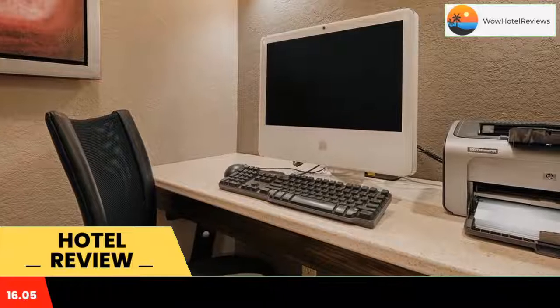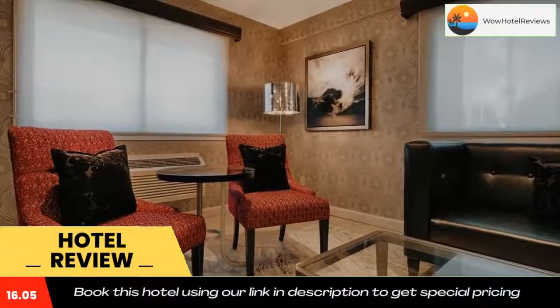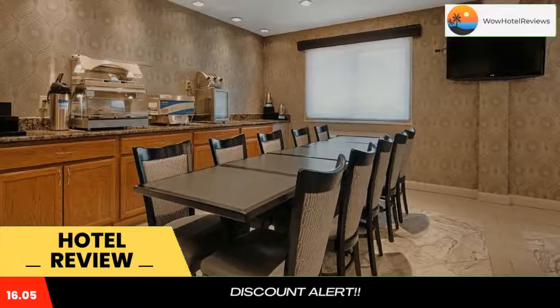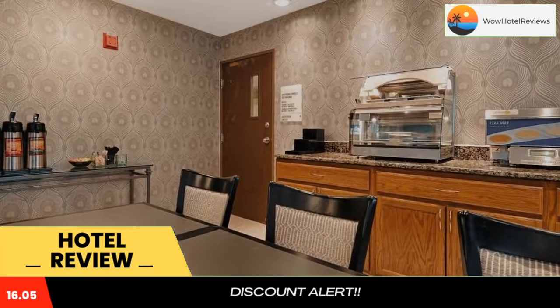Riverside Best Western has a 24-hour front desk, and coffee is available in the lobby at all times. A business center and a laundry room are also available. Harrison Golf Course is less than 2.5 miles from the Best Western.